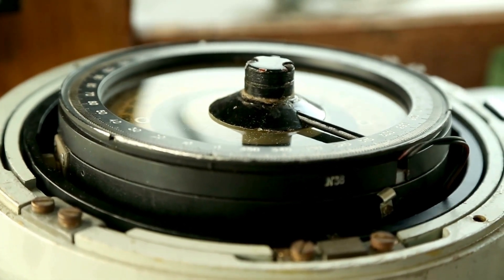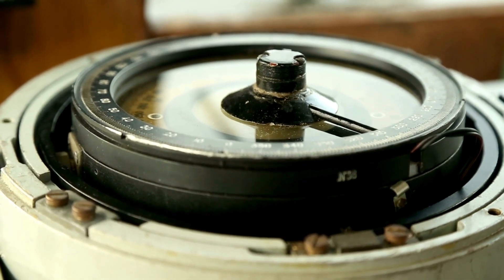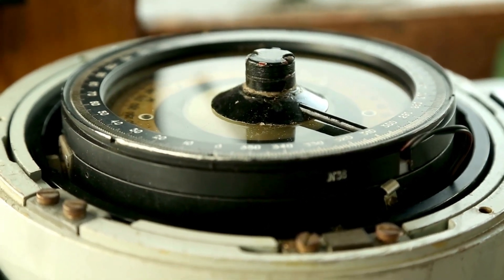This episode of the Curious Engineer series explores how gyrocompass systems function, their importance aboard maritime vessels, the NMEA 0183 interface, and an introduction to the installation process.